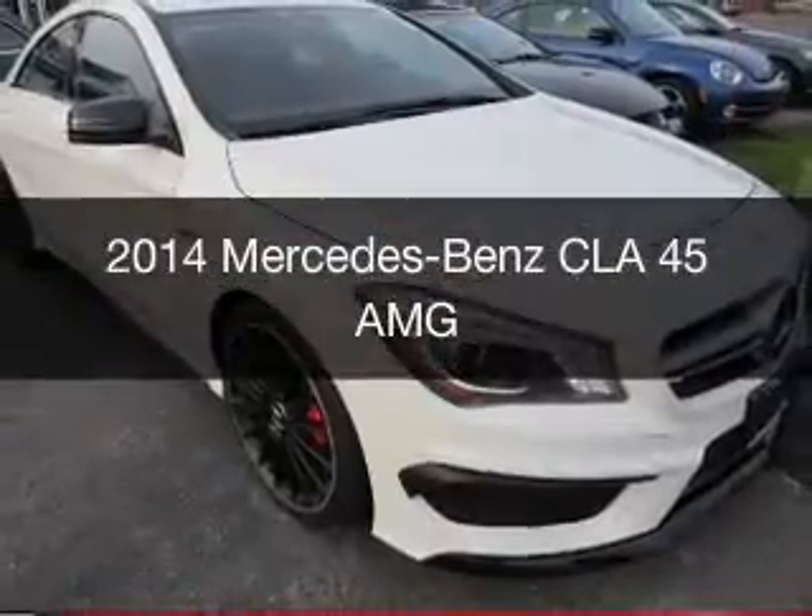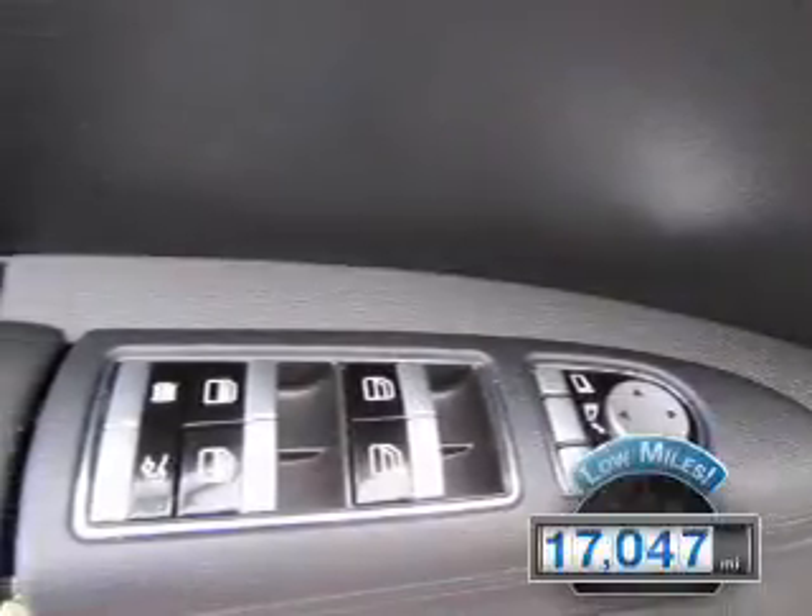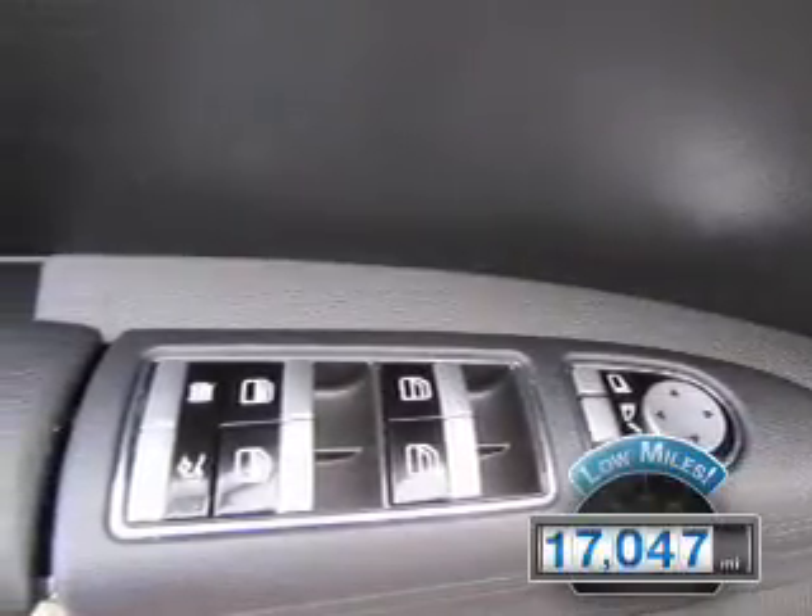This could be the vehicle you're looking for. It's powered by all-wheel drive, engine, and an automatic transmission. With fewer than 20,000 miles, this vehicle has a long road ahead.